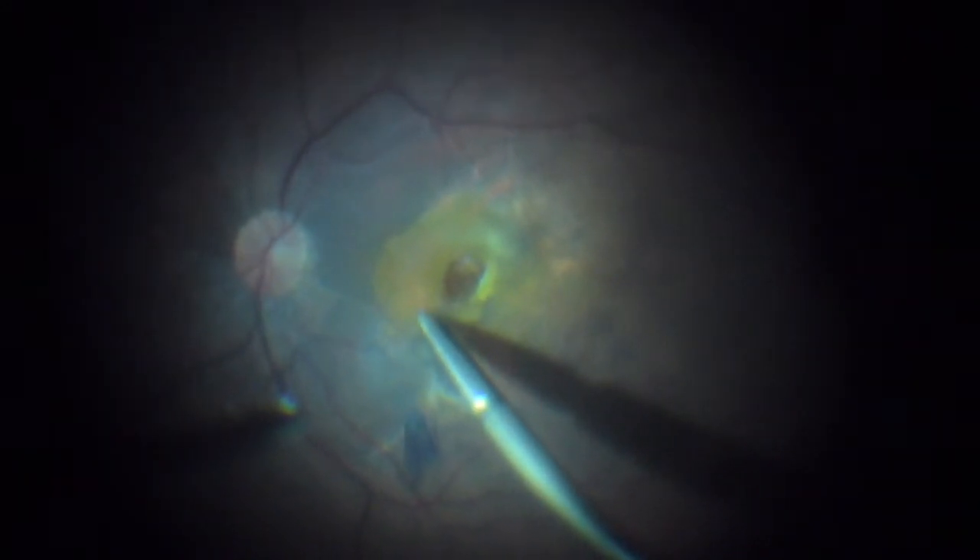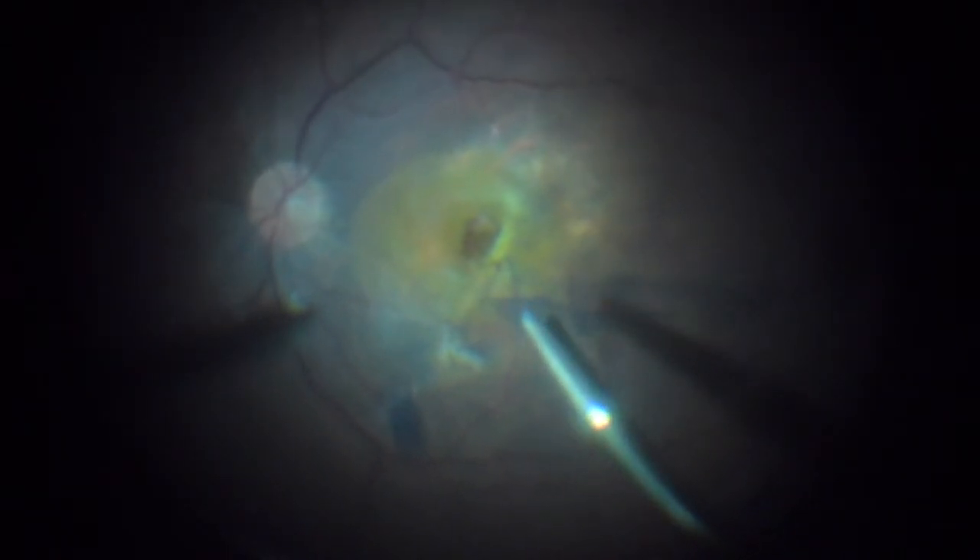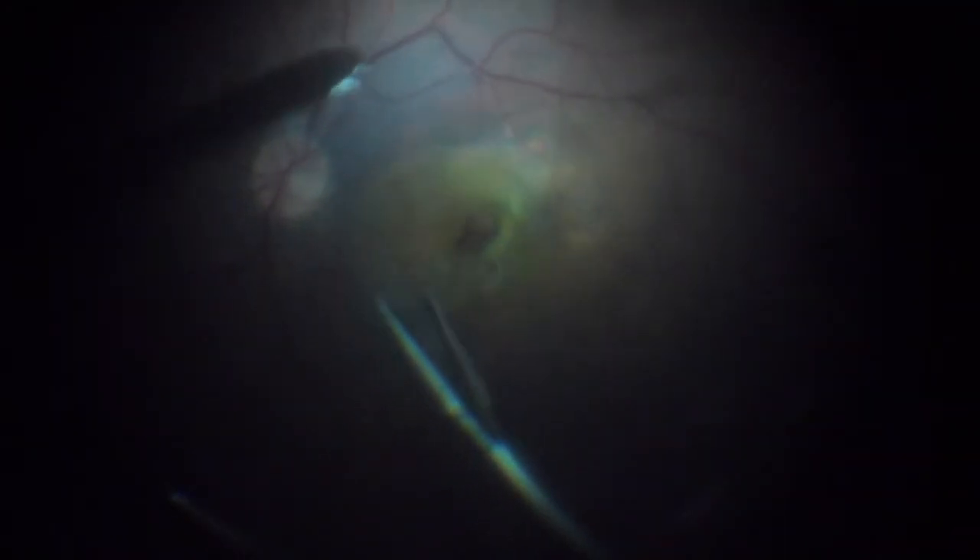So that was counterclockwise, and now we're going to go clockwise to finish the peel. Any tractions were relieved, and we could massage around the macular hole and do some extra peel around wherever it was possible to do it.